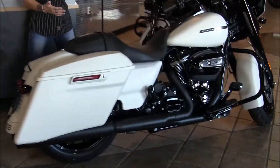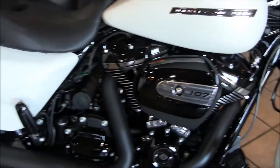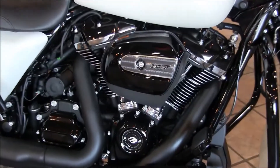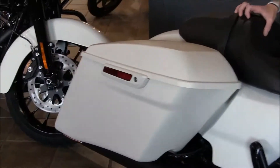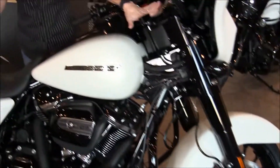The Street Glide Special is the Bonneville Salt denim, so it's the matte finish. All blacked out, of course — the special this year. They made them very special with blacking everything out. You got the awesome black rims, stretched bags. They all have the GPS, the 6.5 inch screen for the infotainment system.